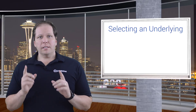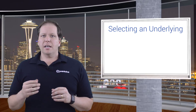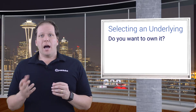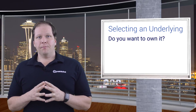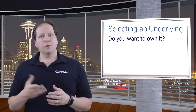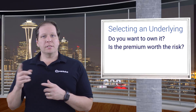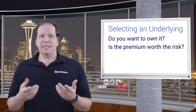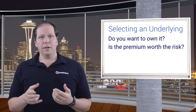First, let's talk about selecting an underlying. One thing most investors will advise is that you only work with stocks you want to own. Covered calls are an equity-centric option strategy, so your returns will correlate with the performance of the stock. If you pick a stock that steadily declines, you'll have a hard time turning a profit. The next thing you'll want to consider is whether the premium available is worth the risk. This is the most important part of option investing in general, because the profit almost always comes from you being right when the market is wrong.